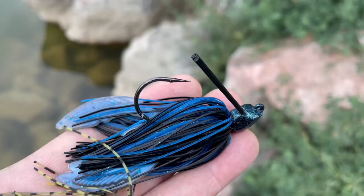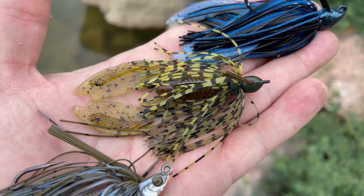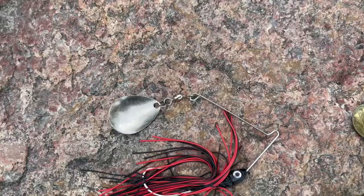Then of course I've always got at least one heavy flipping jig, a lighter finesse jig that I can throw a craw or grub trailer on, and a swim jig.